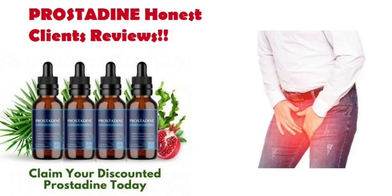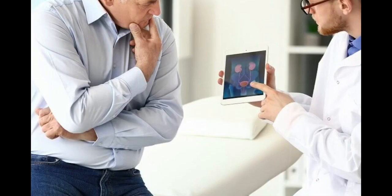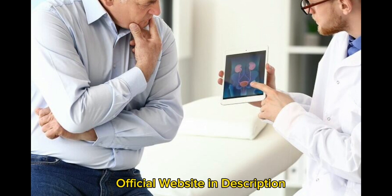The first thing you need to know about Prostadine is, be careful with the website you're going to buy Prostadine from, because Prostadine is only sold on the official website. To help you, I left the link to the official website down below in the description of this video.